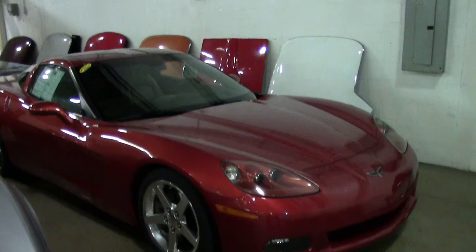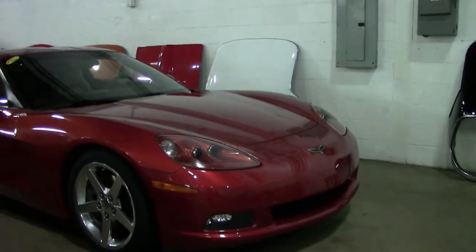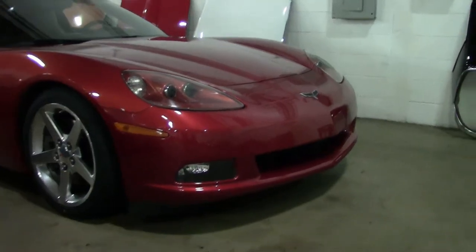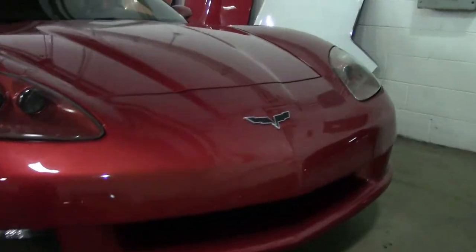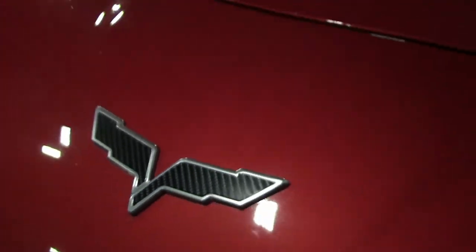This is also a very rare car in the fact that they did make 2,379 of them and they were very popular. This is Daytona Sunset Orange. This is a 6-speed with 44,000 miles on it.